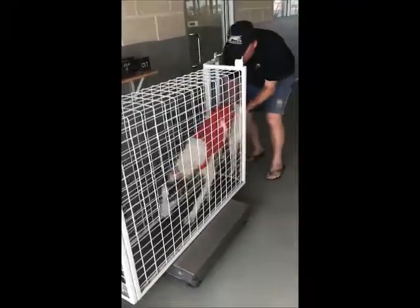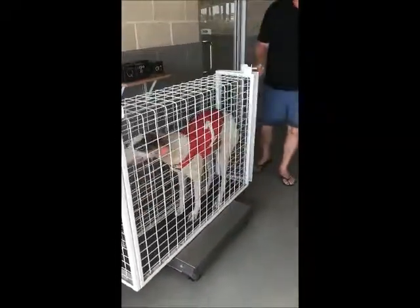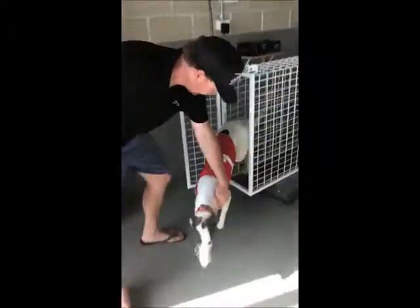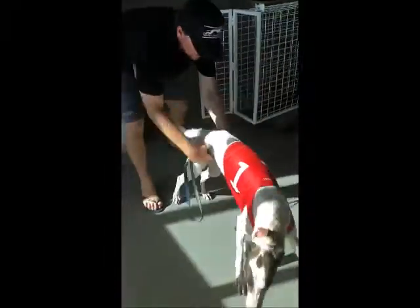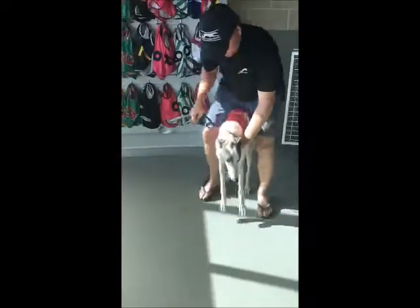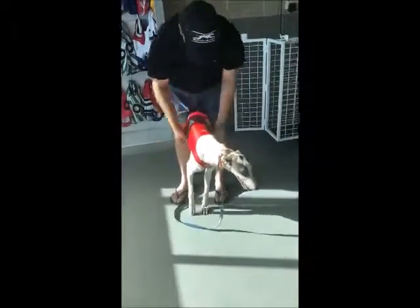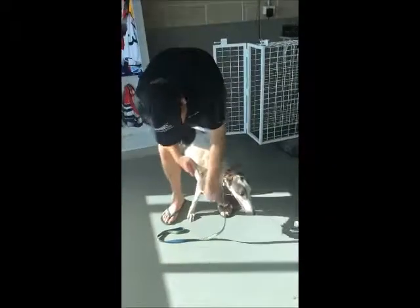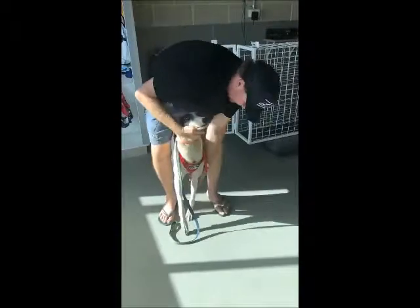So we'll put her on the scales — she's weighing 25 kilos. Are you happy with that, Stephen? She's very long and lean. She needs another kilo at minimum. Fingers crossed she muscles up nicely after the pre-training and gets to 27 — that will be good.